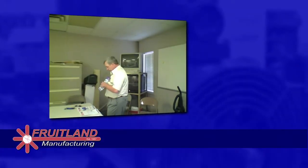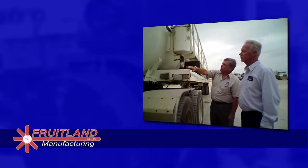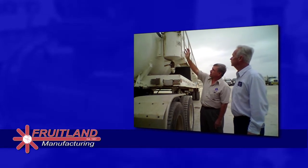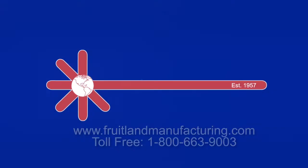Fruitland Manufacturing offers an excellent field training program to all users of vacuum pumps. A trained Fruitland vacuum pump specialist will provide operation, maintenance, troubleshooting, and safety training to any vacuum pump customer. Please call Fruitland Manufacturing to ask how we can help you choose the right pump.